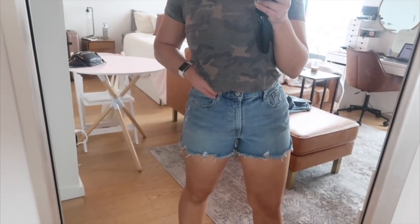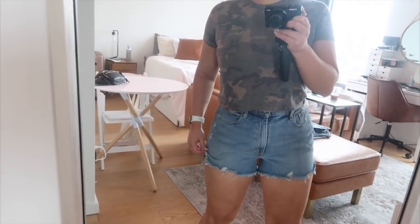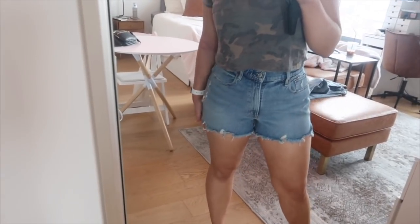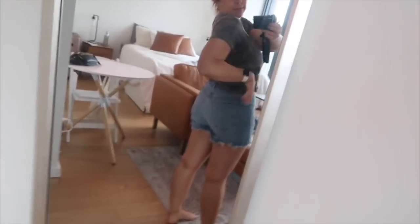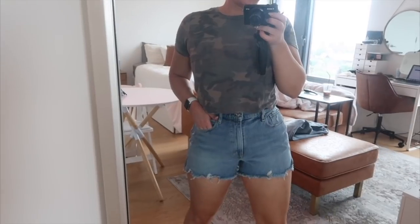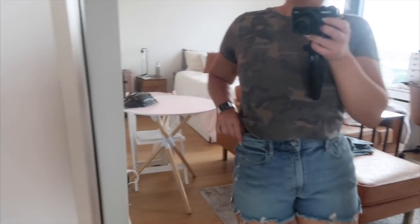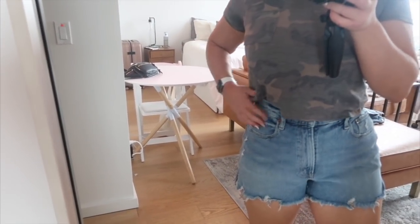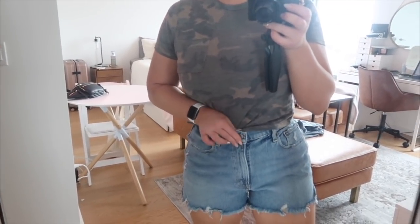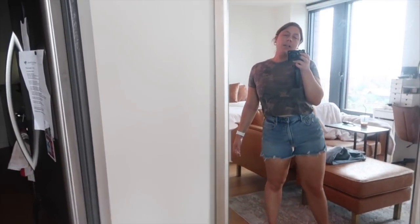Abercrombie really killed it with these. The shorts are a pretty good fit too — these are the mom shorts, high-rise. I do wish they weren't cut straight across and were a little higher on the sides, which I find more flattering. I also wish they were a slightly lighter wash, but the sale limited options. Overall the fit is amazing and comfy — enough stretch and give in the waist. Size doesn't matter as long as they're comfortable.